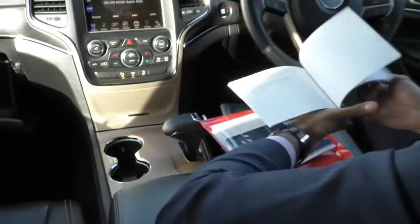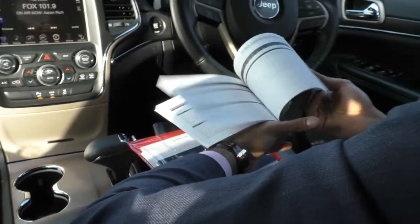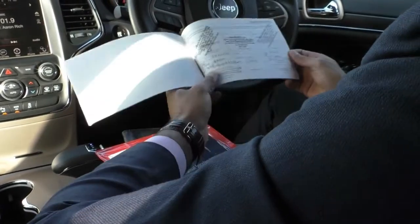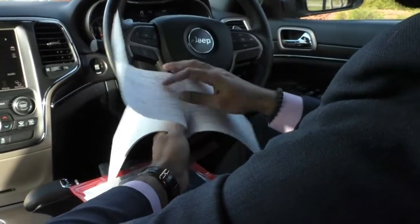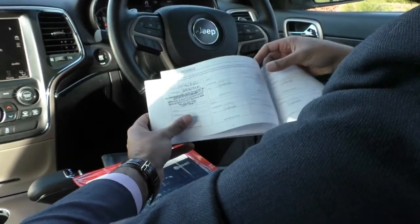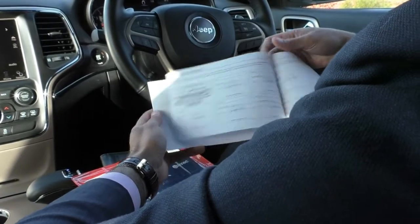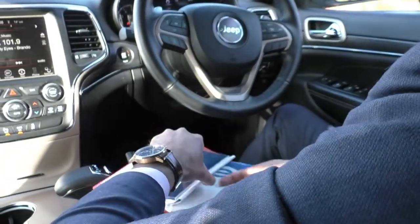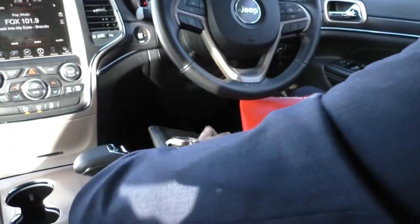Condition-wise, the roof lining and interior present really well. Opening up the service books — full service history all the way up until 84,500 kilometres, where we have actually done an intermediate service here at Berwick Mitsubishi. So as you can see, very, very well looked after from a service point of view and condition point of view.